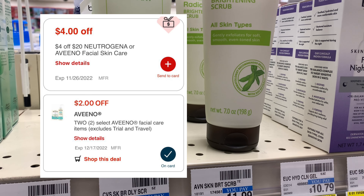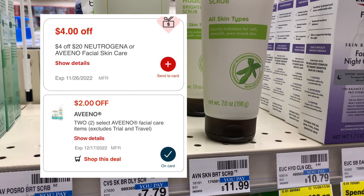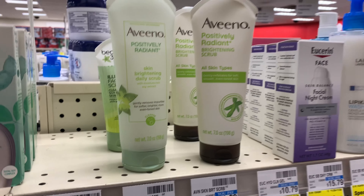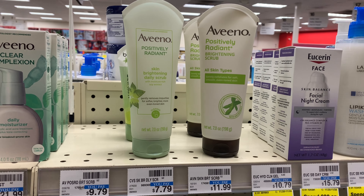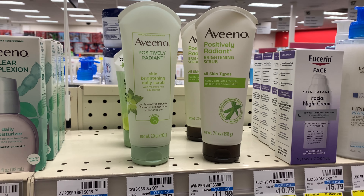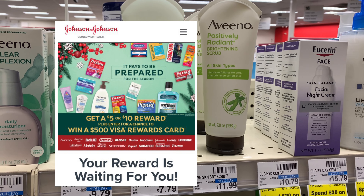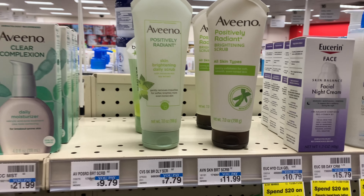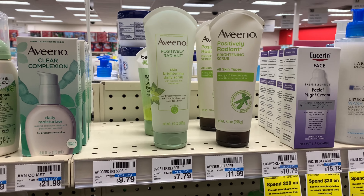I have a $4 off $20 CRT that I'm going to pair in with this, as well as a digital $2 off Aveeno coupon. After those coupons my total is going to come down to $25.17.